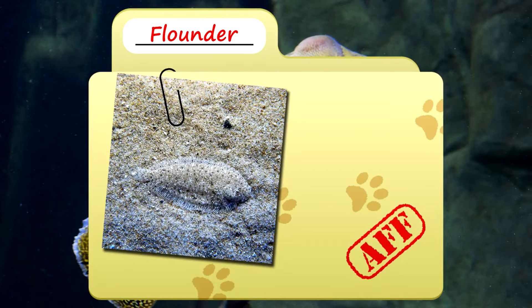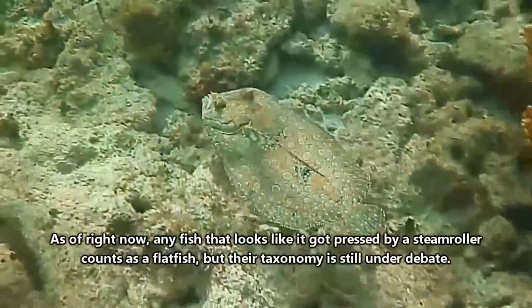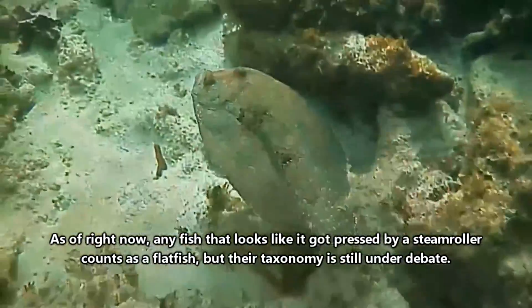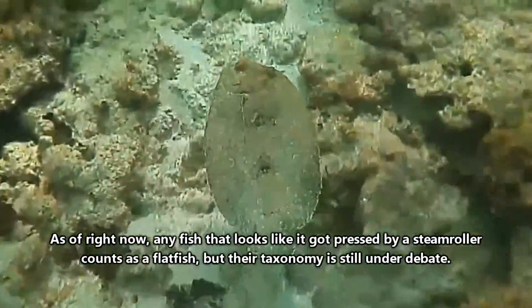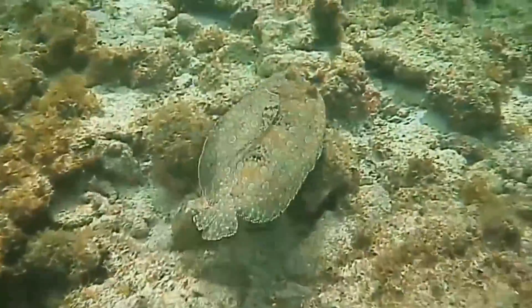Today on Animal Fact Files we're talking about flatfish. Not all flatfish are flounders, however, so the other kinds of flatfish that will appear in this video include halibuts, turbots, soles, and all other kinds of flatfish.